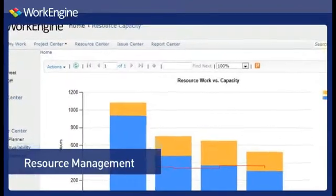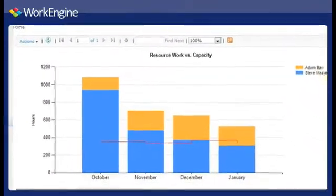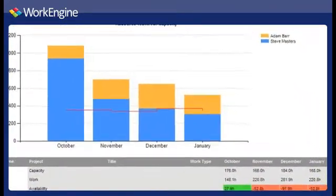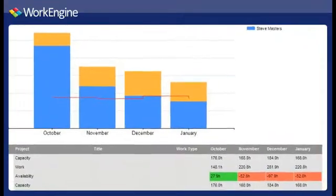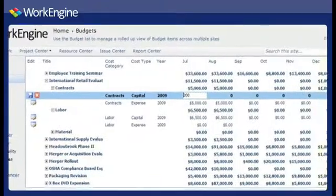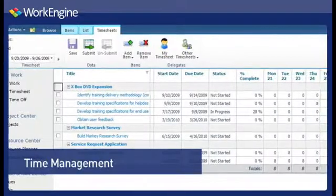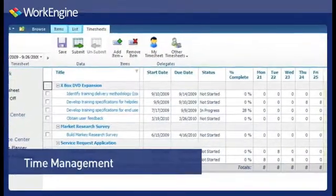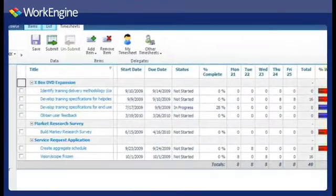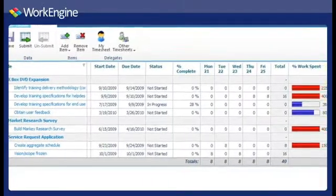WorkEngine's Resource Management lets you plan and coordinate resource workload. Achieve maximum efficiency by matching available resources with the proper expertise to ensure you have the right resources with the right skills at the right time. WorkEngine's Cost Management allows you to estimate, analyze and track all project costs to ensure project value and performance. WorkEngine's Time Management gives you the ability to capture time within multiple categories on any work item in SharePoint. In addition to capturing actual time, resources can also update status such as percent complete within a single grid view.